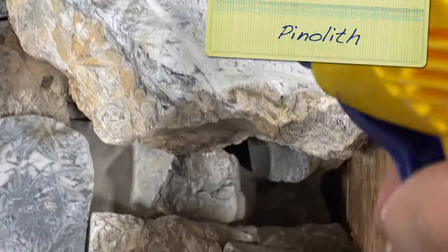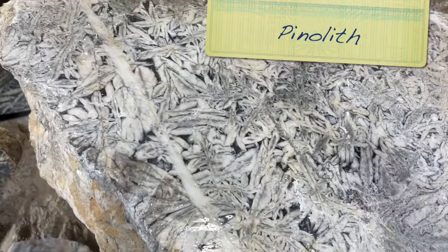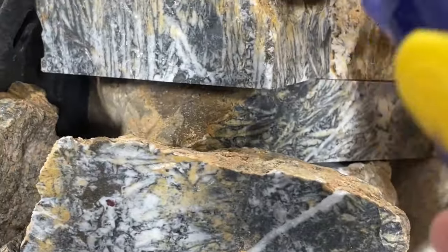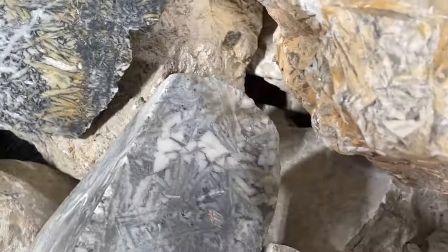And this stuff is from Canada - it's called Pinelith, and I got some. It's surprisingly soft, but holy cow, is it pretty. Isn't that nice? I love this stuff.